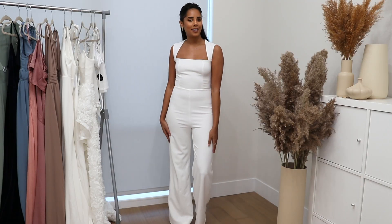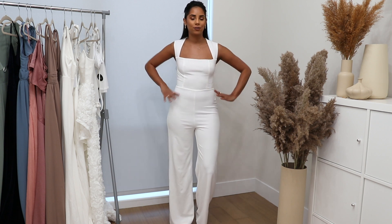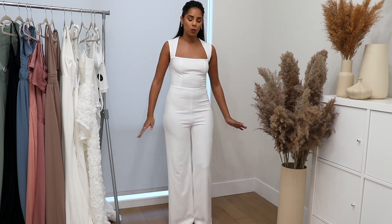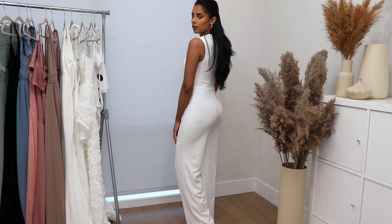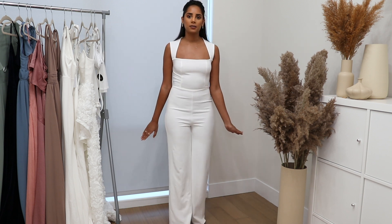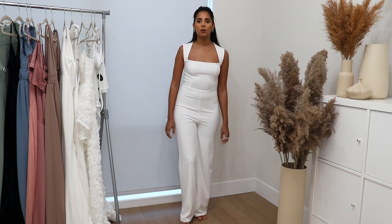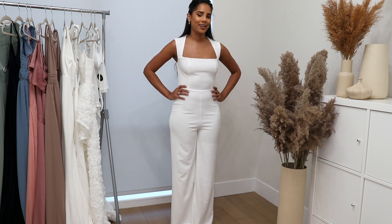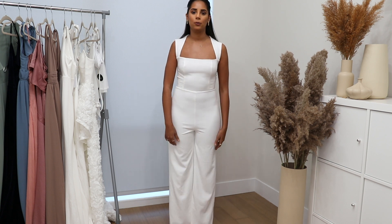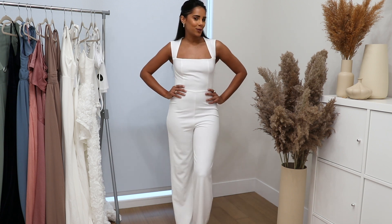This one is more on the casual side — it's a jumpsuit, perfect for a bridal party or a rehearsal dinner, and also for a courthouse wedding or a more casual wedding. One thing to note is it's not the longest piece in my picks. If you have a longer torso it would work best; if you have a shorter torso like me, it might be a little baggy in the midsection.